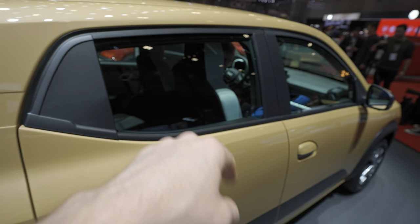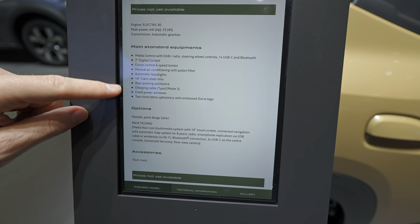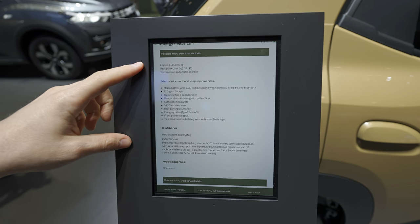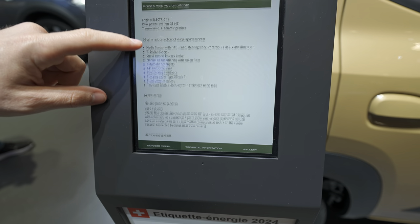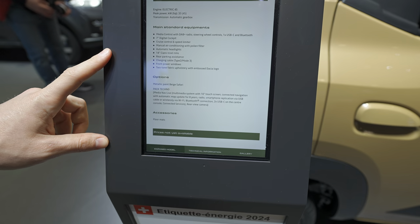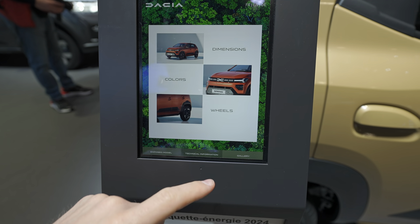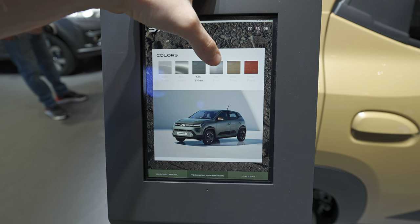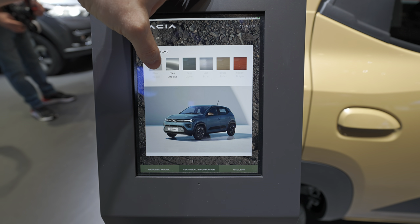The new cockpit I'll show you in a second when we go inside. It also comes with the new U-clip, also used on the Dacia Duster. It comes with charging cables. The price of the car is not yet available and will vary by country. It also comes with the new multimedia system with a 10-inch screen. When it comes to colors, you have around six to choose from and all of them look really nice on the car.